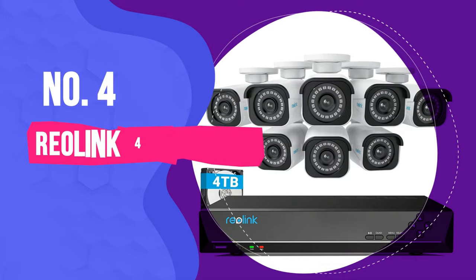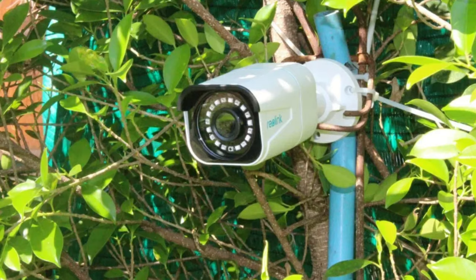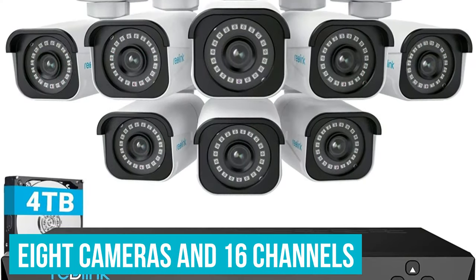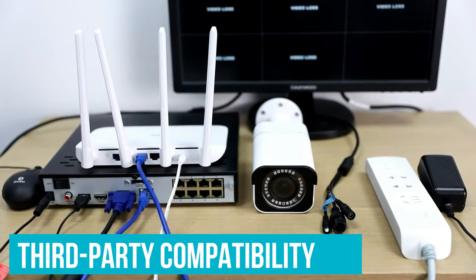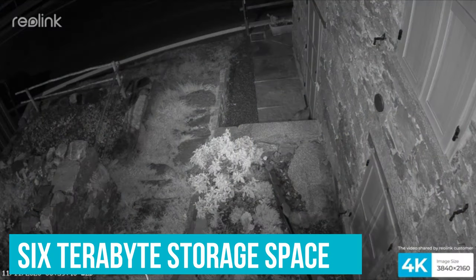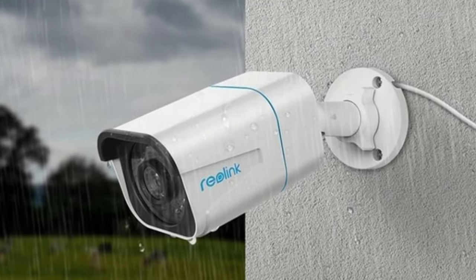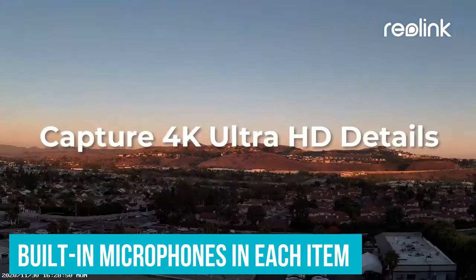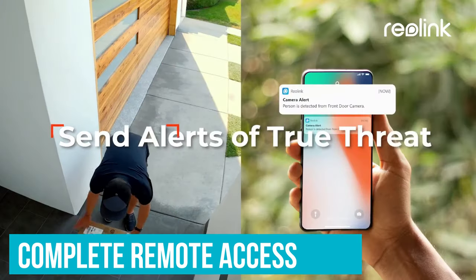Number 4: Reolink 4K Security Camera System. The Reolink 4K Security Camera System is extensive enough to cover a large area while also providing versatility. It comes with a total of 8 cameras and 16 channels. The third-party compatibility allows you to connect additional cameras from other manufacturers as well. The 6TB storage space is not that impressive, but it may be enough if you're only using the 8 cameras included in this package. It also comes with built-in microphones in each camera that record clear and crisp audio, and the system supports complete remote access from both Apple and Android devices.